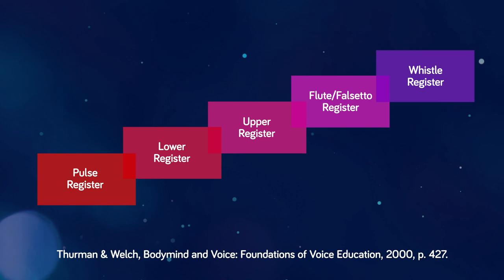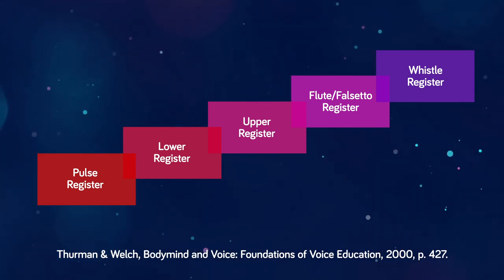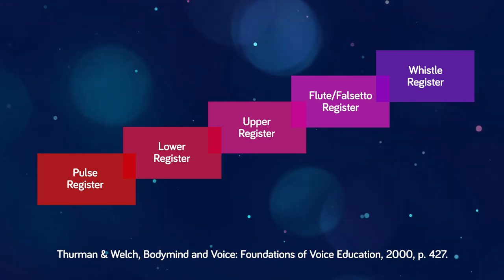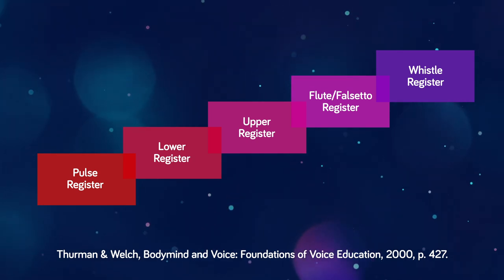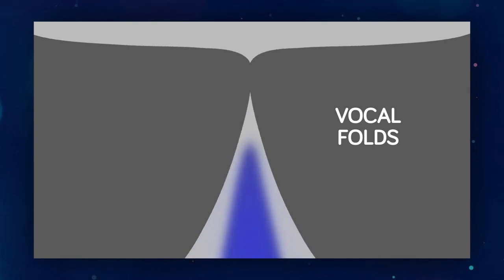With this definition in mind, allow me to introduce you to the Thurman and Welch model of registration, which identifies five distinct registers: pulse register, lower register, upper register, falsetto register for men, flute register for women, and whistle register. The pulse register is produced when the vocal folds are literally pulsing in the oscillation — some people refer to this as vocal fry. The lower and upper registers, in one sense, are the terms we use to replace chest and head voice.